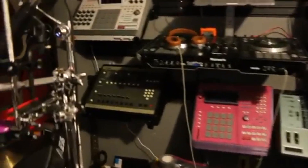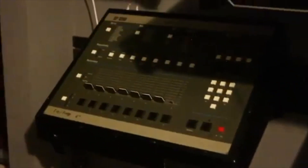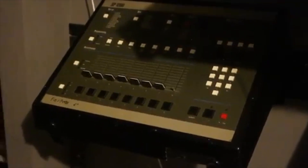DJ Battle Cat's go-to machine was the SP-1200. You can see it in his studio here. His second go-to machine is the MPC-3000. You can see it in his studio here.